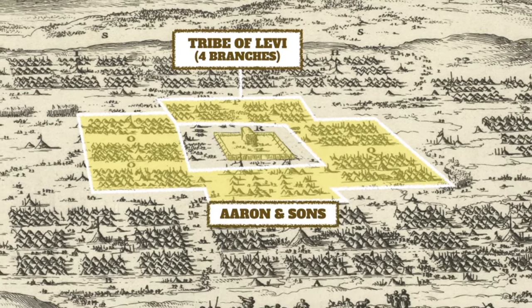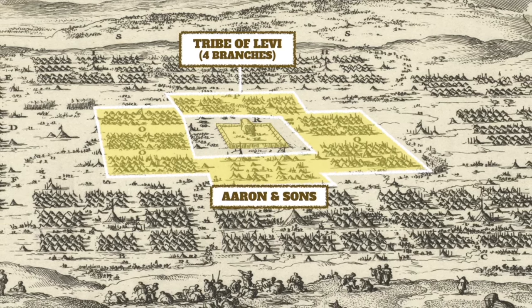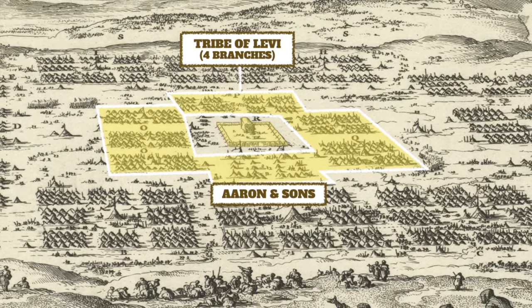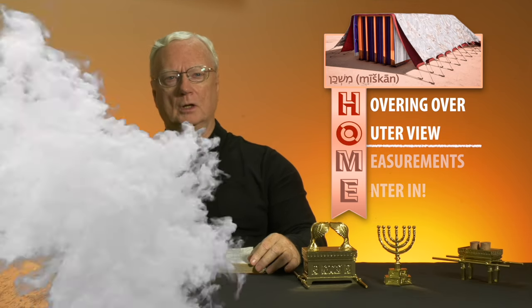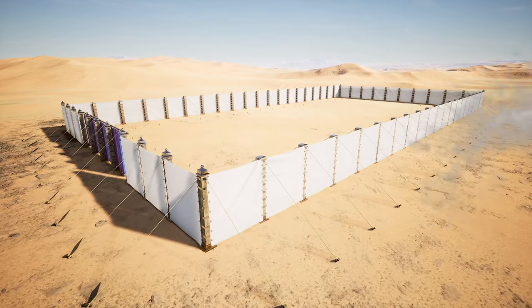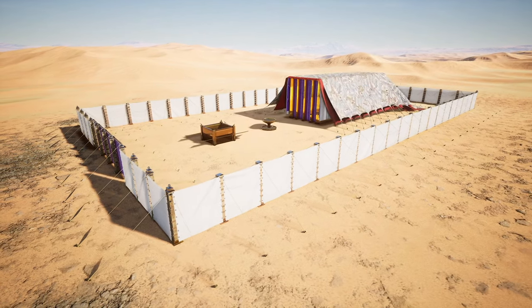Aaron, the high priest, and his sons guarded the main gate into the sanctuary, which was always to face the sunrise. It was to be a new day every day for Israel, as it also is for us. When you first approached by foot, you would see a high white linen fence, tall enough that you couldn't peek over, surrounding the court.